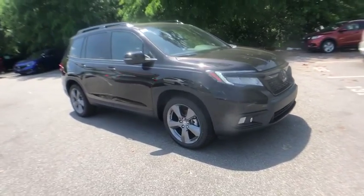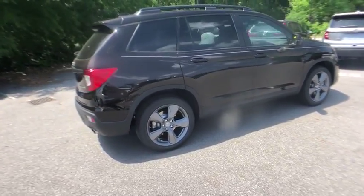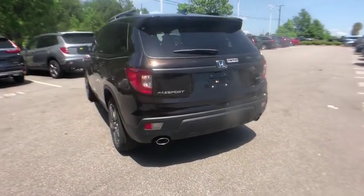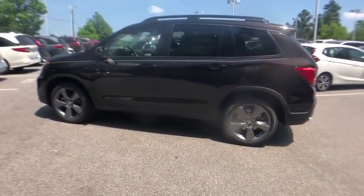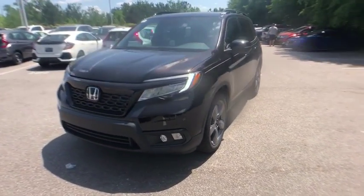The 2019 Honda Passport. This compact SUV from Honda is a good compromise of size and comfort. The compact design lets you maneuver well through heavy traffic while still having ample space to carry most anything you need. The Passport, which was assembled in Lafayette, Indiana, also gives you the comfort of Honda reliability and quality. Here are some of this vehicle's great options.